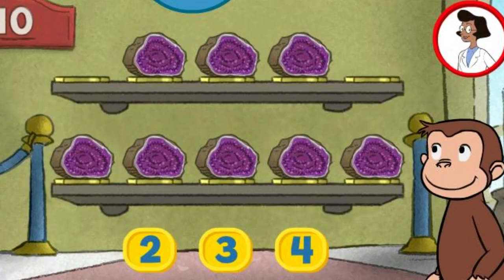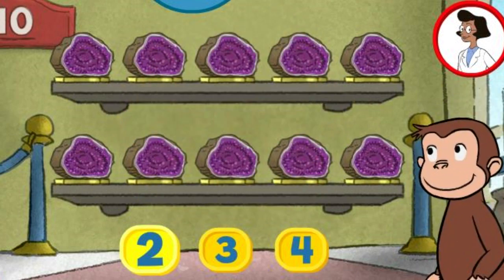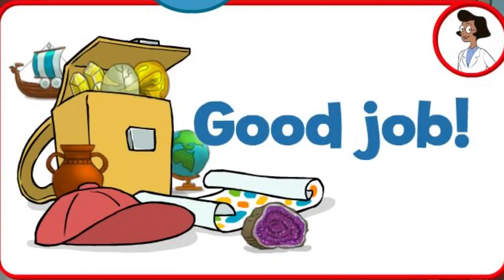Here we have eight things. How many more do we need so that we have ten altogether? Two. Great. That's ten. Good job. What a wonderful exhibit.